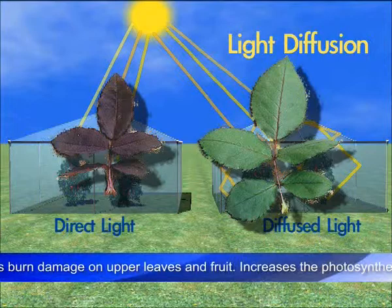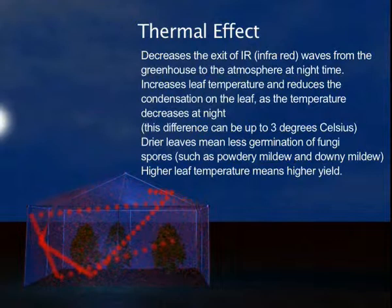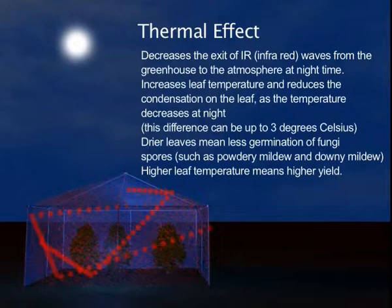Thermal effect. Decreases the exit of IR infrared waves from the greenhouse to the atmosphere at night time. Increases leaf temperature and reduces the condensation on the leaf as the temperature decreases at night. Drier leaves means less germination of fungi spores. Higher leaf temperature means higher yield.